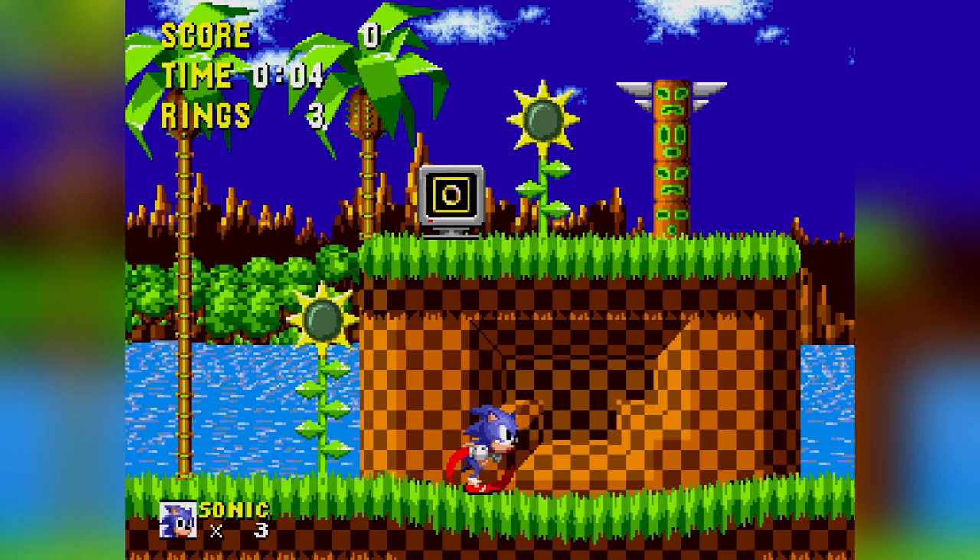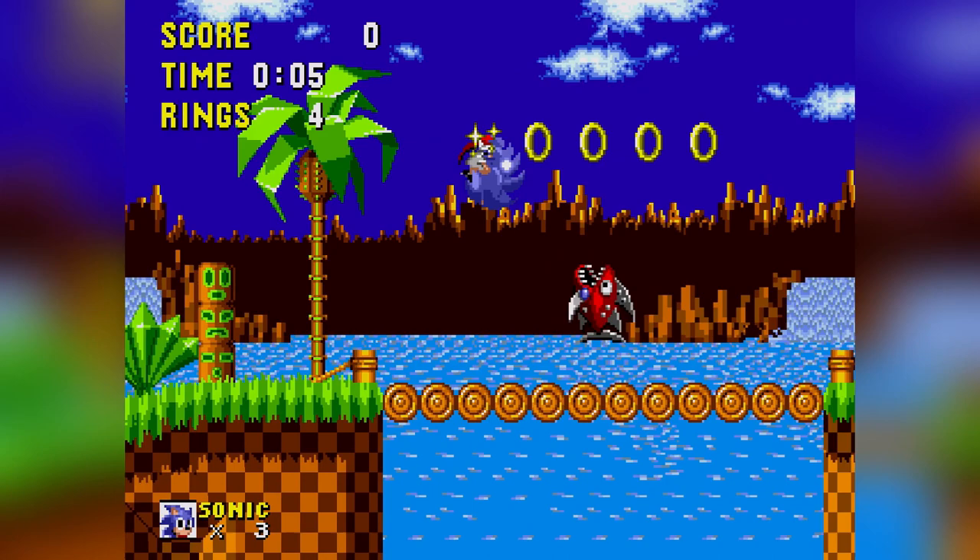Meanwhile, we're going to talk to Jack Walters from Bakewell, Derbyshire. Jack's 25, but Jack, you've got a 1990s obsession.